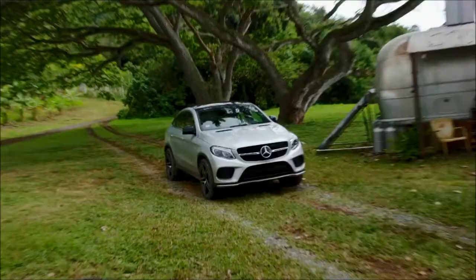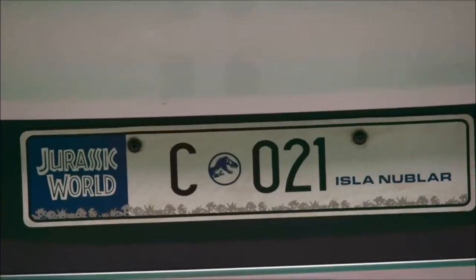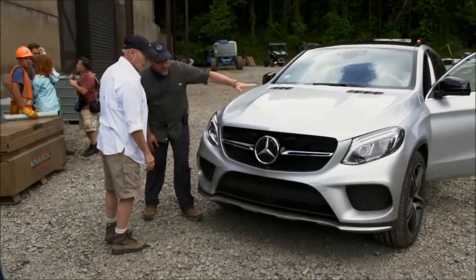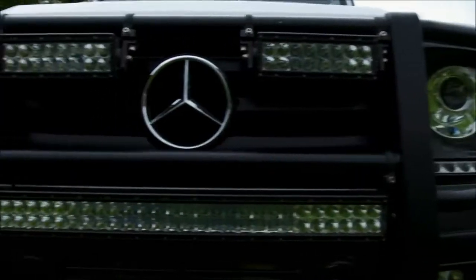Jurassic World is an upscale theme park, and so we wanted one of the most upscale automobile manufacturers to be involved in it. So it made perfect sense for all the cars to be Mercedes cars.